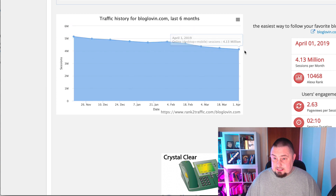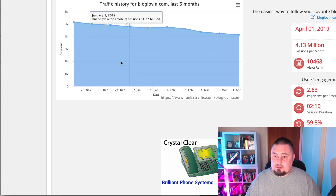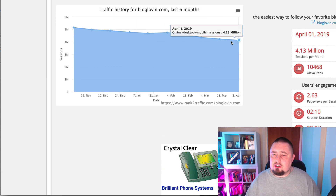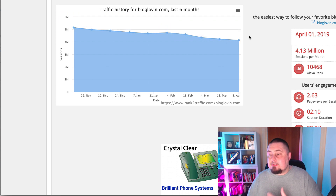So it's lost about a million visitors a month. Long term, I'm not sure where this site is going. I don't know what kind of traffic levels it will have — maybe it will level out. Hopefully it does, because we never like to see a website decrease in traffic.